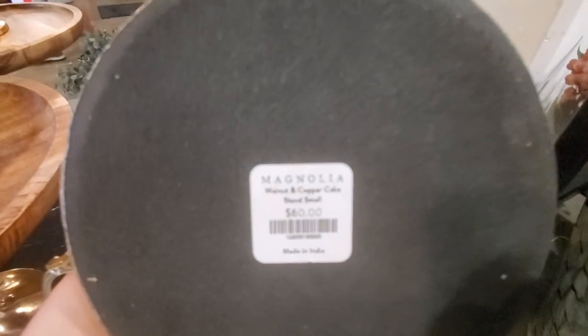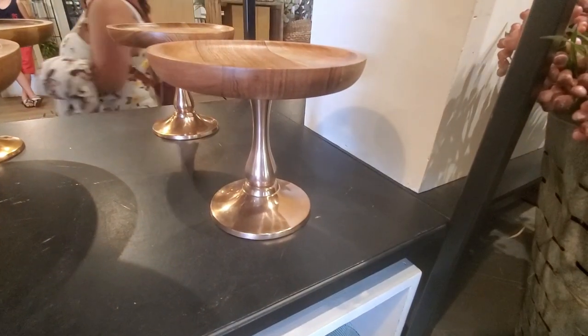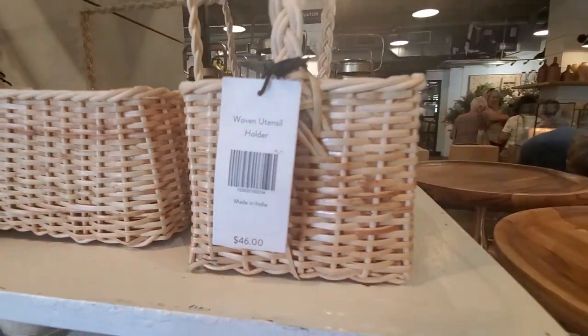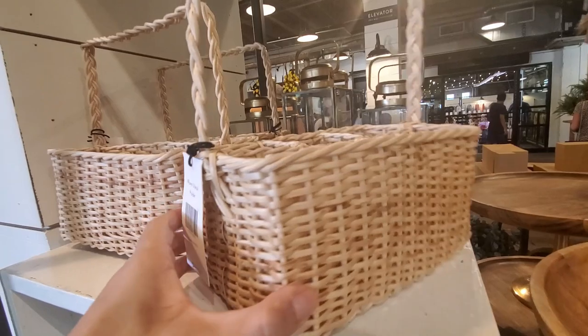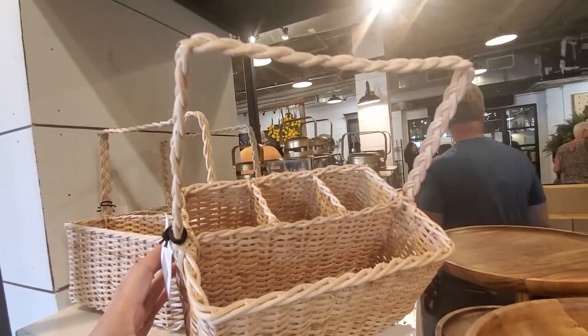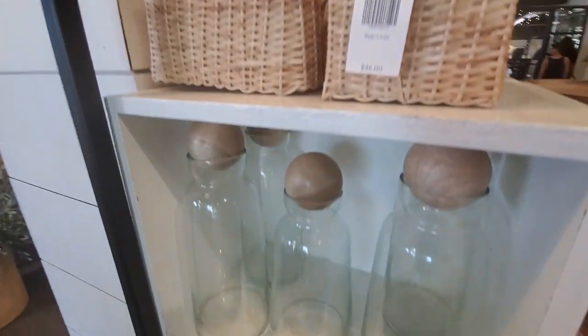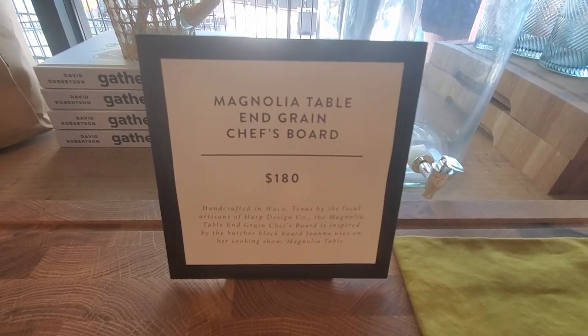These new stands are beautiful — I love the color. They come in two sizes, and I think it's the first time I've seen this utensil holder; it's very cute. And this glass decanter is a favorite too.